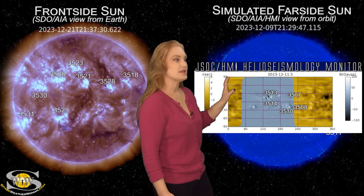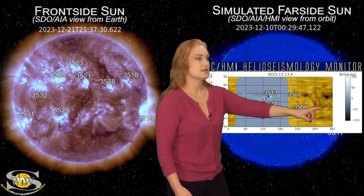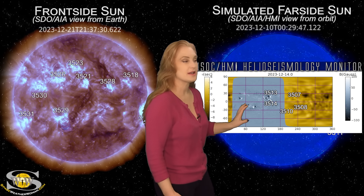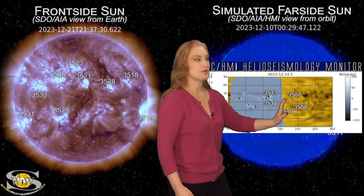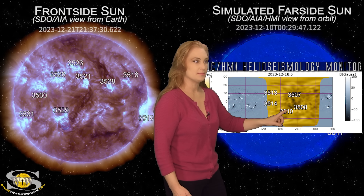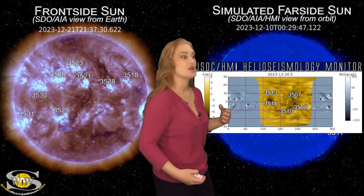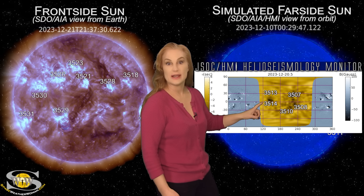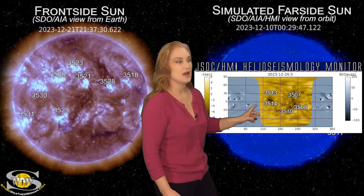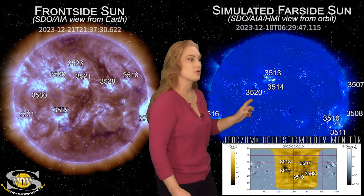As we take a look at the JSOC HMI helioseismology far-sided monitor, we can see those regions as they rotate to the sun's far side. The gold region is the far side; the gray region is the front side of the sun. As we see these regions rotating to the far side, the dark regions indicate that they are surviving their far-sided passage. We also have region 3514 — the one that gave us that big X-class flare just last week — and it looks like it's not just surviving its far-side passage; it might actually be growing.